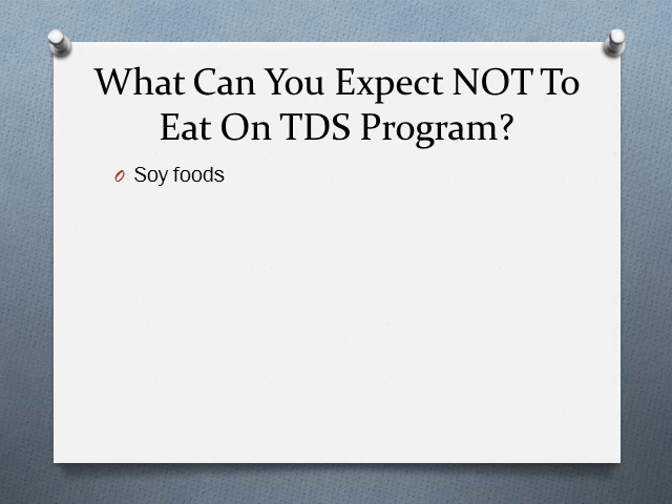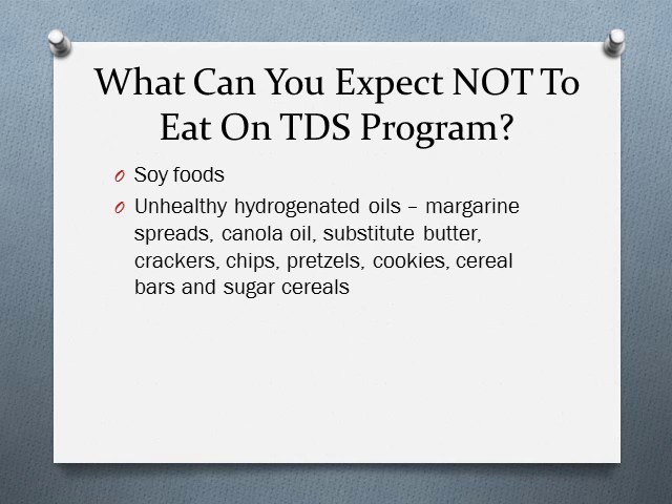What can you expect not to eat on the Diet Solution Program? Soy foods, which have harmful hormonal and thyroid effects — if you've been eating a lot of soy foods, you should stop and get your thyroid function checked. Foods containing hydrogenated oils, which exist in more packaged foods than you think, including margarine spreads, canola oil, substitute butter, crackers, chips, pretzels, cookies, cereal bars, and sugar cereals. Baked goods full of sugar and trans fats are also out, as are fried foods. In summary, the program eliminates foods proven to be unhealthy.